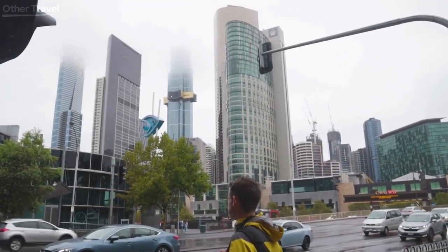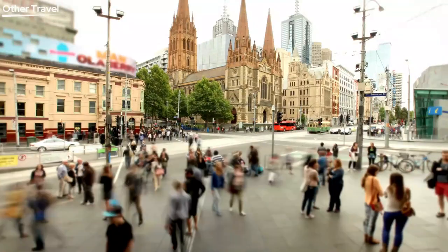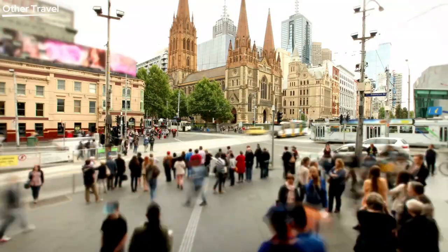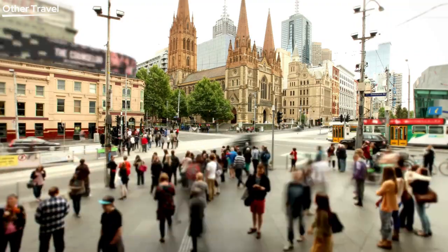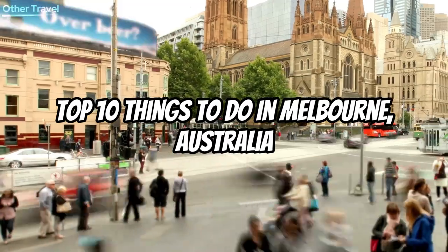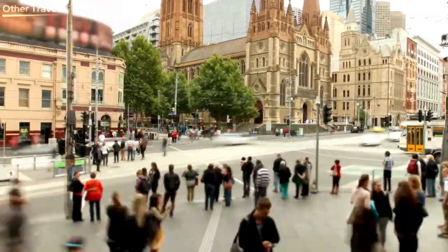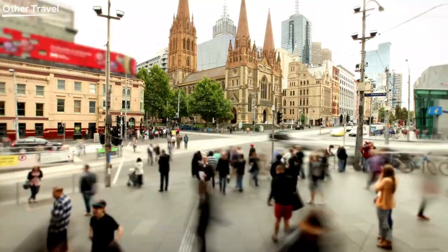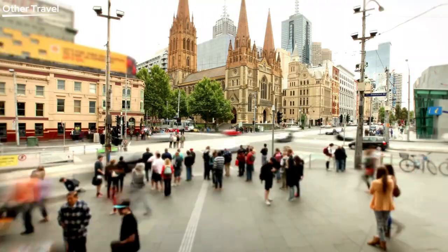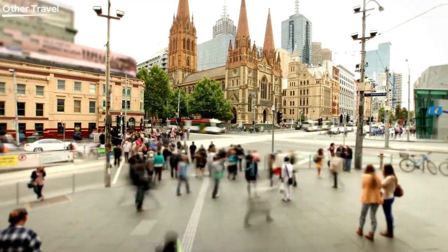Hey there, awesome explorers! Welcome back to our channel. I'm your host, and today we're diving into the incredible city of Melbourne, Australia. Buckle up because we're about to unveil the top 10 things to do in this amazing city — whether you're a local or planning a visit, this list is for you. Make sure to hit that subscribe button and ring the notification bell so you never miss our exciting adventures. Let's get started!